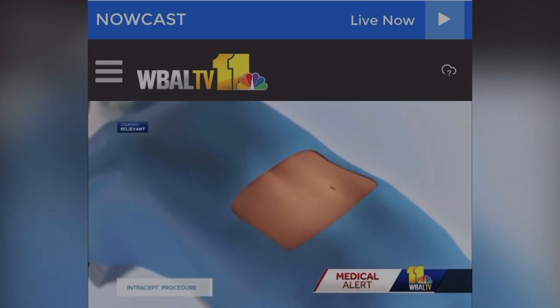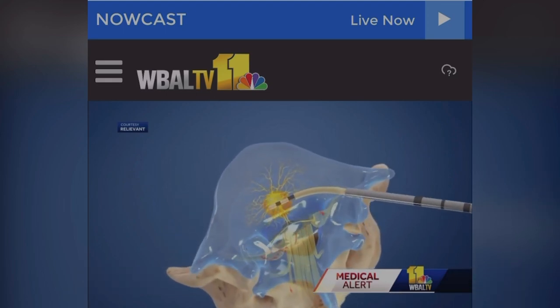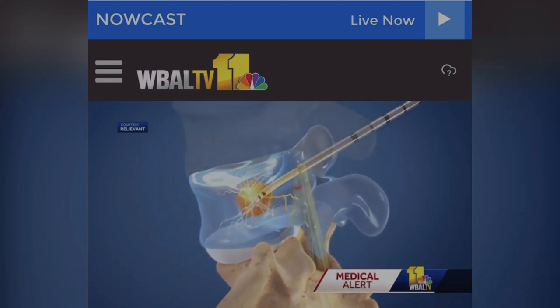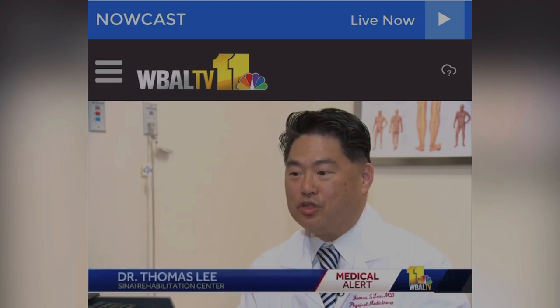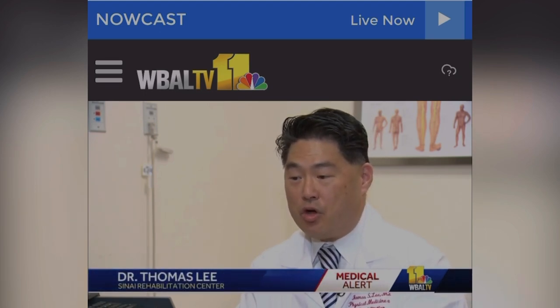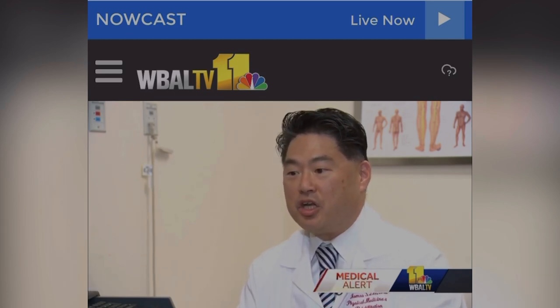Intercept is a minimally invasive outpatient procedure. The surgeon inserts an instrument into the vertebrae and ablates or burns the nerves within the spine, turning off the pain signal to the brain. Dr. Lee likens it to blocking numbers on a cell phone — you have spam calls or unwanted calls you're trying to block. The cell phone's still working and intact, but you're shutting that signal off.